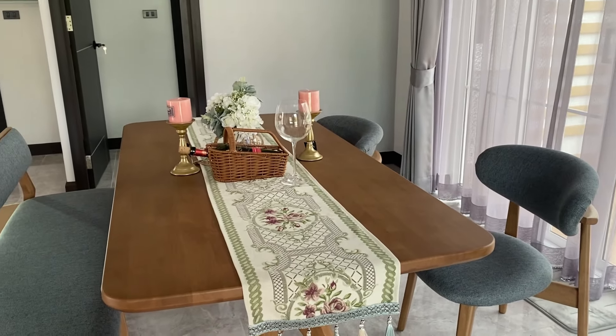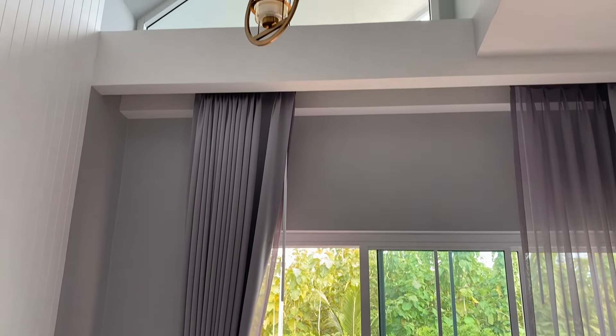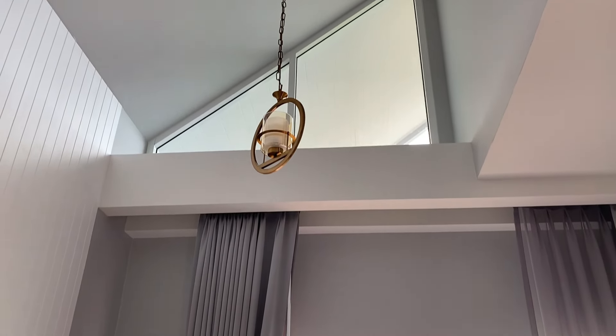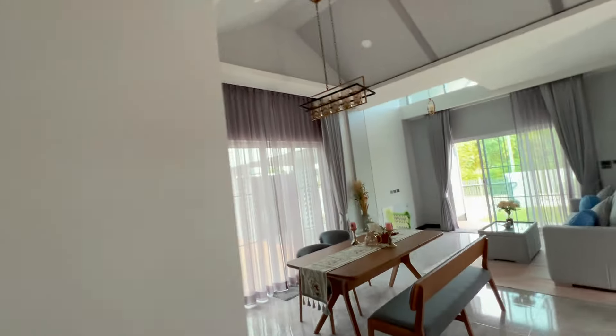Another view of that dining table. Here's one of the hanging light fittings, and here's another one.